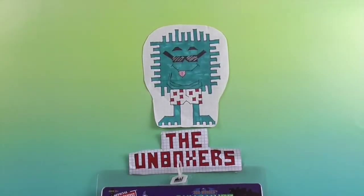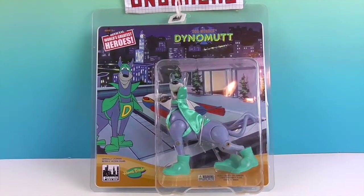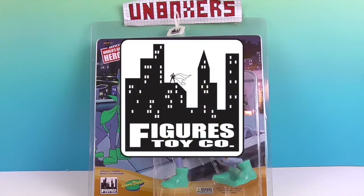Hello and welcome back to the Unboxers! Today we have a really cool figure — you're not going to believe it, it's Dynomut! He's like the second half of the duo Blue Falcon and Dynomut. We want to say a great big thank you to Figures Toy Company for sending him to us for free to share with you today.